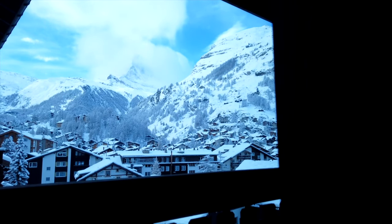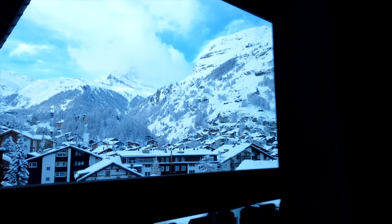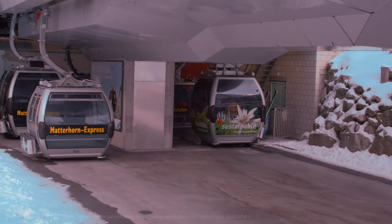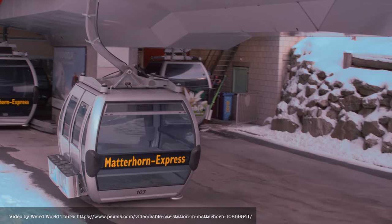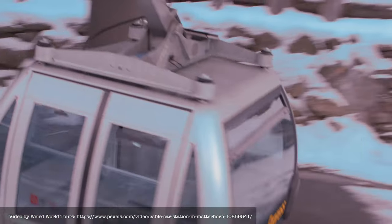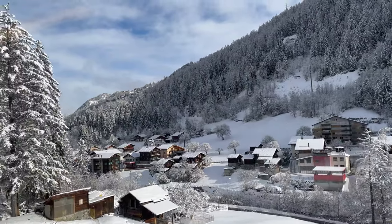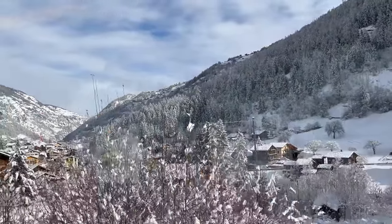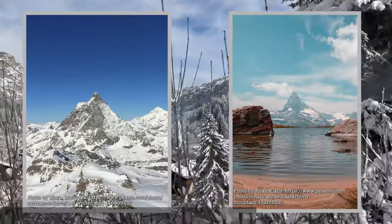The weather was pleasant on our last day; however, clouds covered the Matterhorn. We waited until noon for the cloud cover to clear up, but it didn't. We had planned to go up the Matterhorn Glacier Paradise via the Matterhorn Express cable car, but eventually we decided to go back to our base in Lake Constance. Hopefully next time we can go up the Glacier Paradise or hike to Stellasee to see the Matterhorn reflected on the lake.